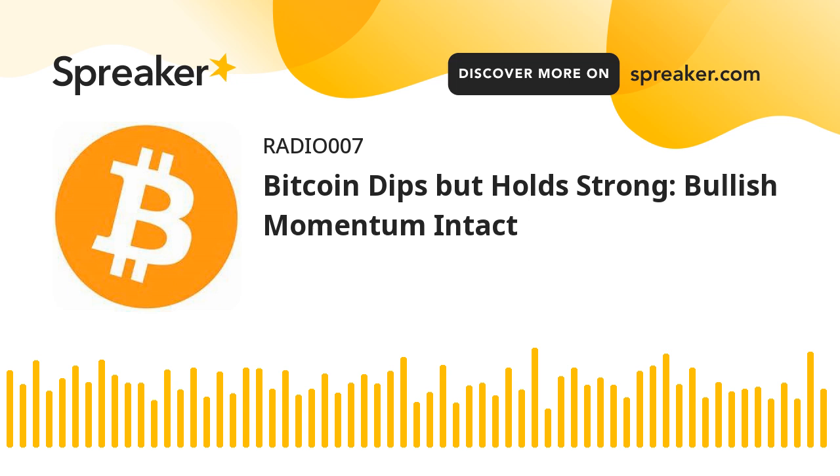However, the bulls are active above the $68,800 support zone. Bitcoin also trades above $69,000 and the 100 hourly simple moving average. Besides, there is a key bullish trend line forming with support at $69,200 on the hourly chart of the BTC-USD pair.